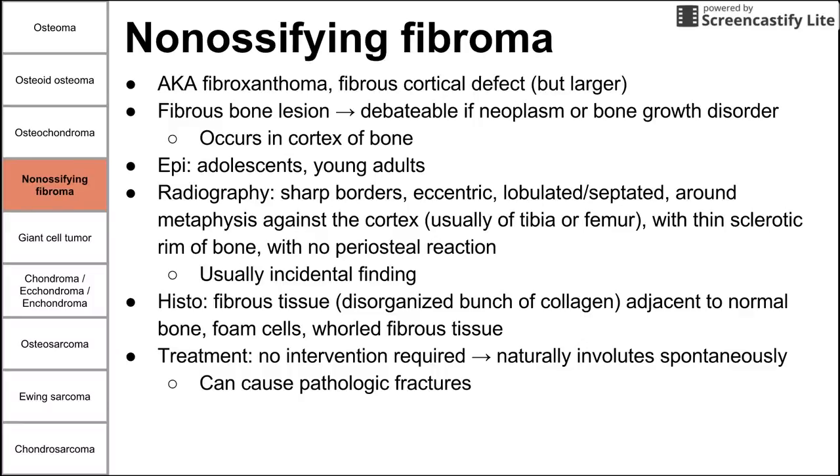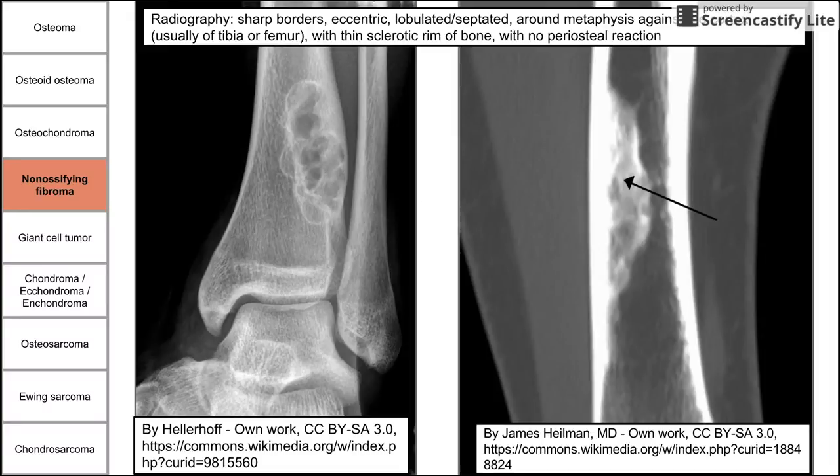While it's present, it can weaken the bone and make the patient susceptible to pathologic fractures. The radiographic images show eccentric lobulated septated masses against the cortex in the tibia, with a thin sclerotic rim of bone surrounding the lesion — a hint that it's benign. There is no periosteal reaction, meaning it's not exerting significant outward pressure on the periosteum.